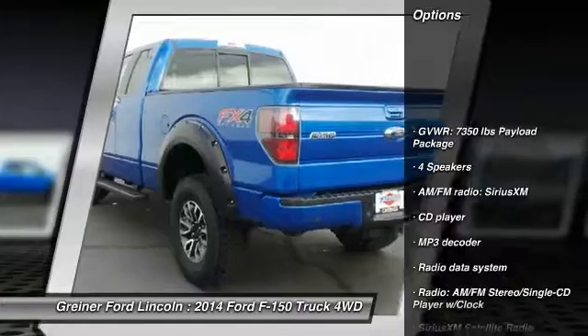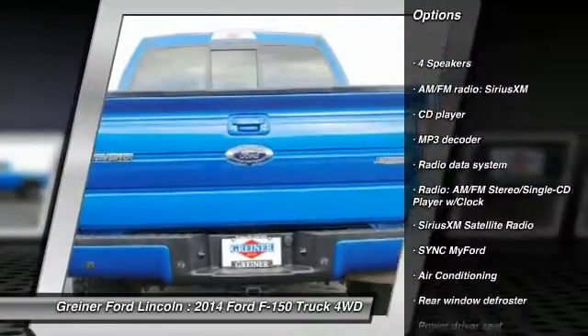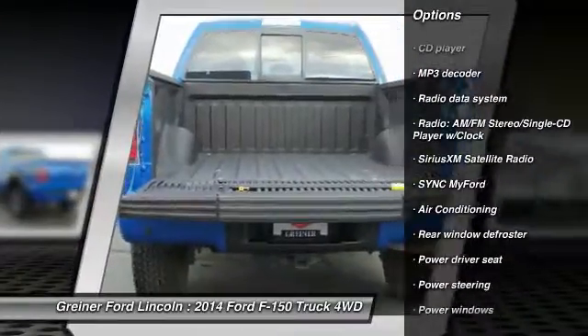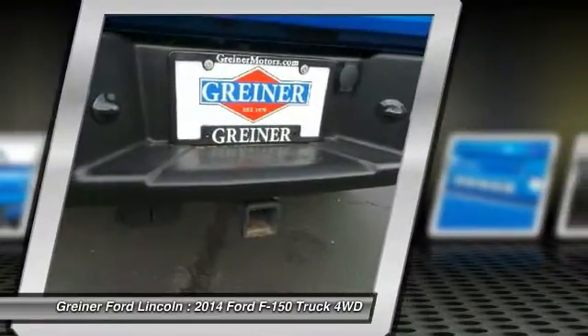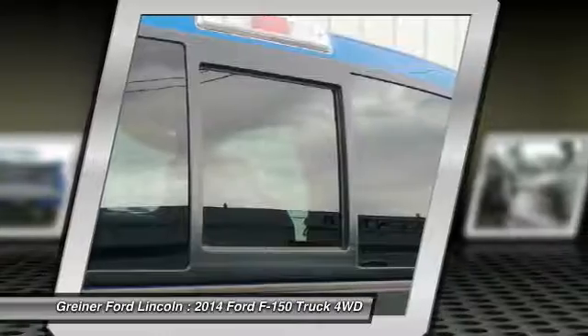Traction control. Leather wrapped steering wheel. Dual airbags. Power steering. Alloy wheels. Air conditioning. Front four wheel disc brakes. Compass. Security system. Electronic stability control.